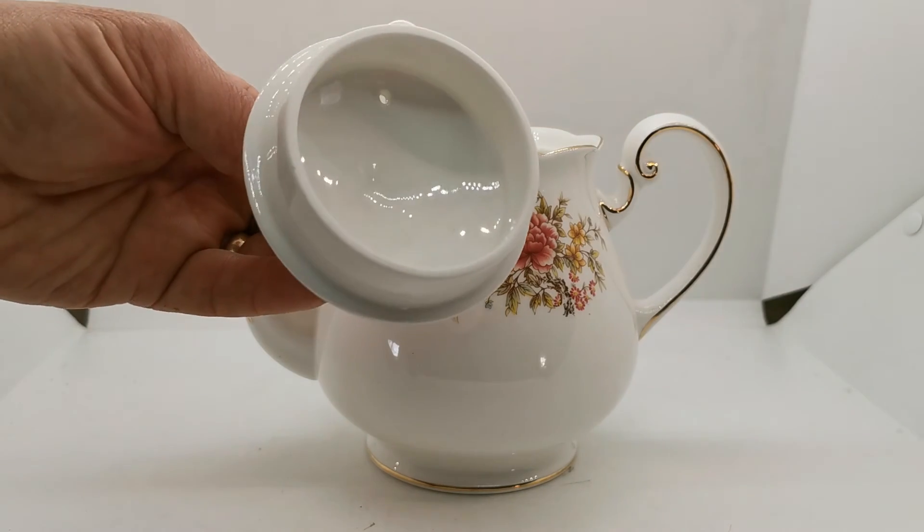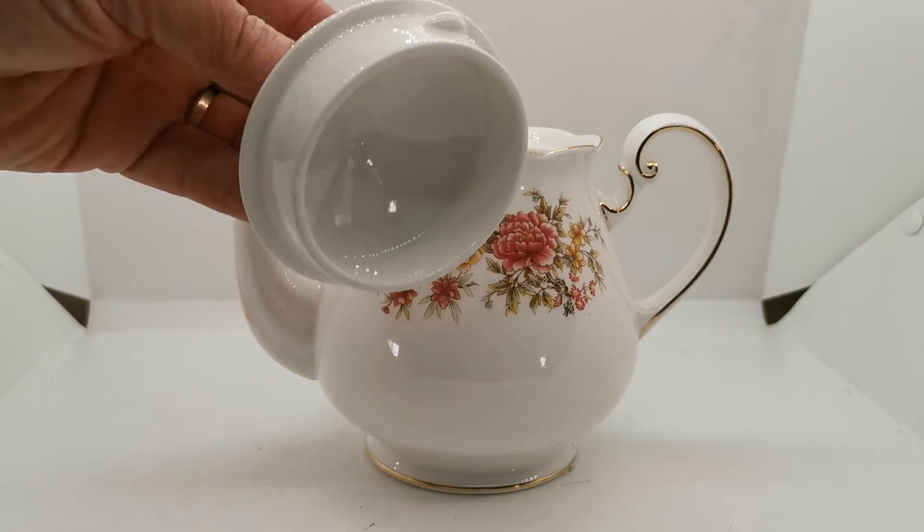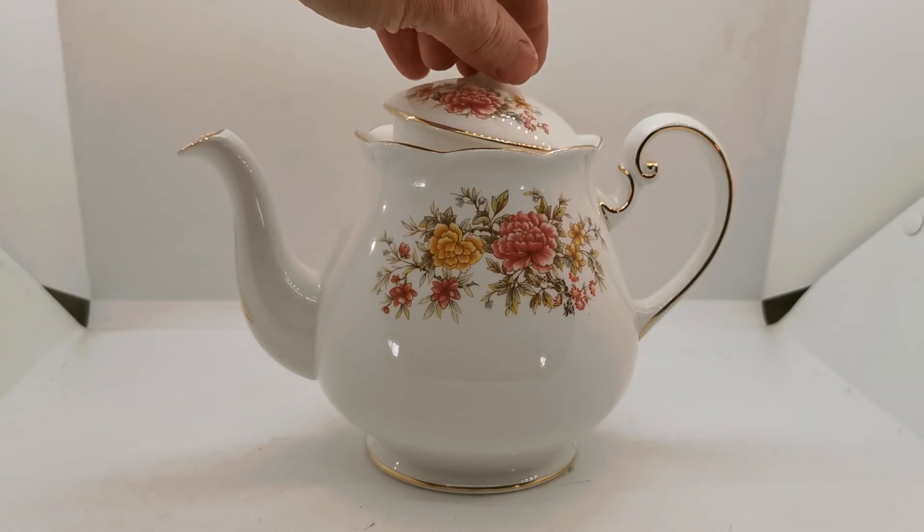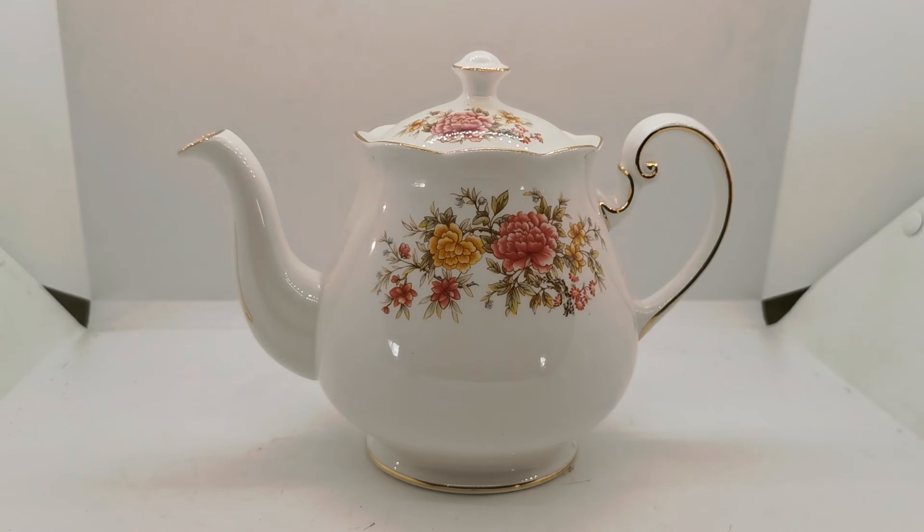With a retaining lip, lovely condition. I don't think this has ever been used — look at the clarity of the interior on this. It really has been used and collected as a display piece rather than a used piece.